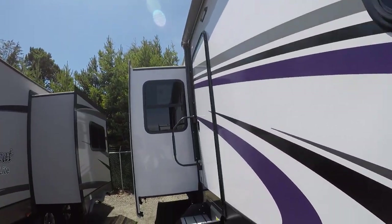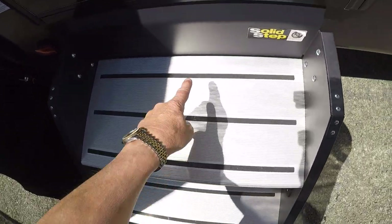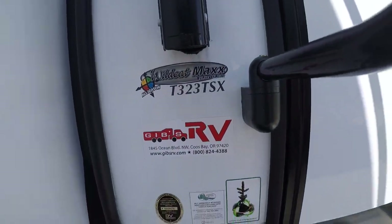Outside speakers, power awning. We have the solid step stairs — look how wide this top step is, wider than your foot. Very safe. Alloy wheels. Here's the model: 323 TSX.